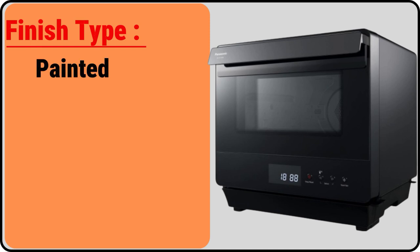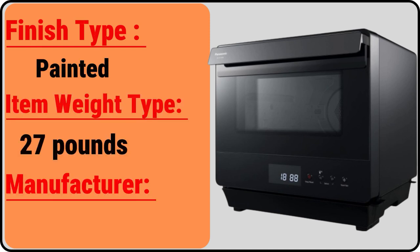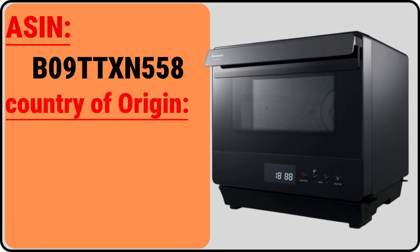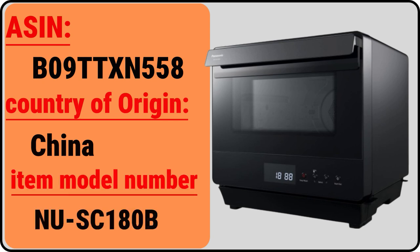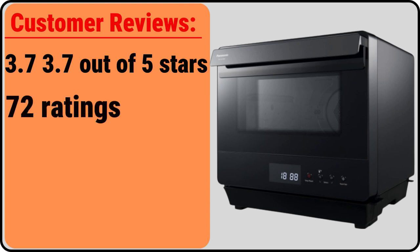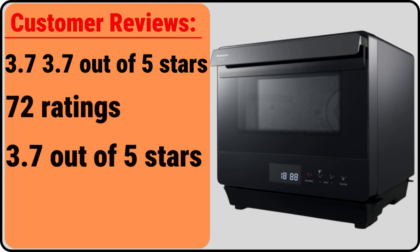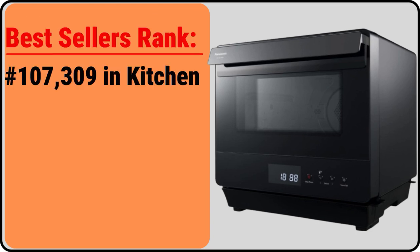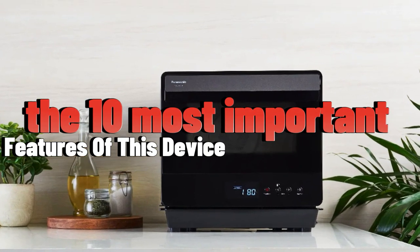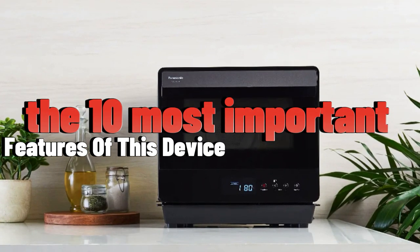The finish type is painted. The item weight is 27 pounds. The manufacturer is Panasonic. The item model number is NUSC180OB. The customer reviews are 3.7 out of 5 stars, 72 ratings. The bestseller rank is 107,309 in kitchen and dining. Number 54 in convection ovens. I will explain and shed light on the 10 most important features that make this device superior to its competitors.